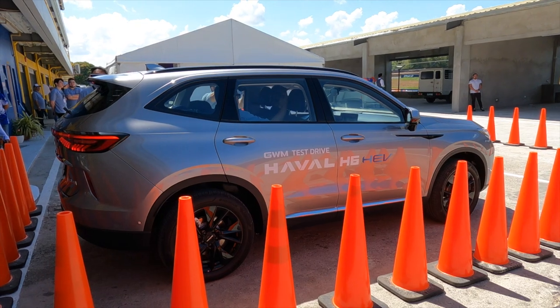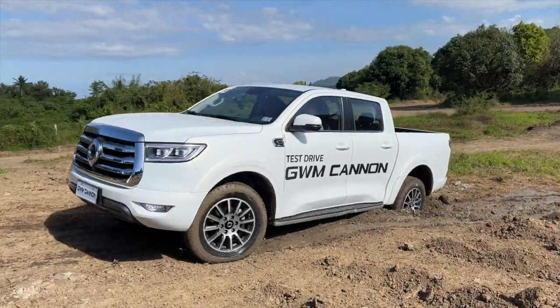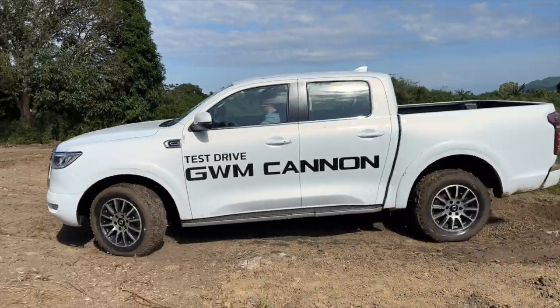Once we got here to BRC — Batangas Racing Circuit — they also surprised us with yet another vehicle: their 4x4 pickup truck, the Cannon. It is called the Cannon.